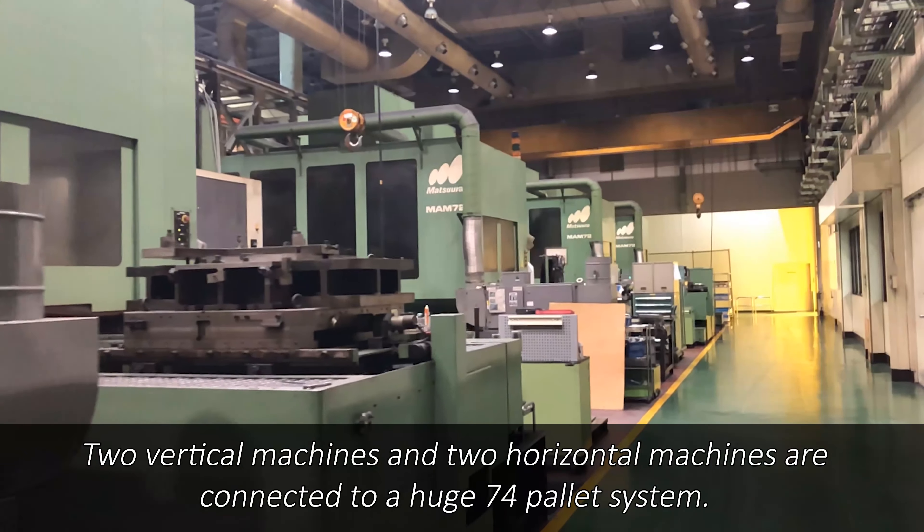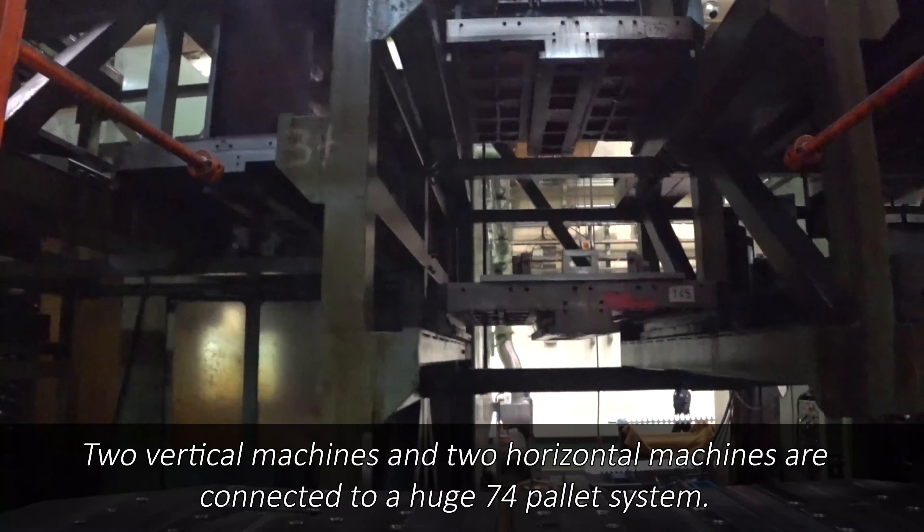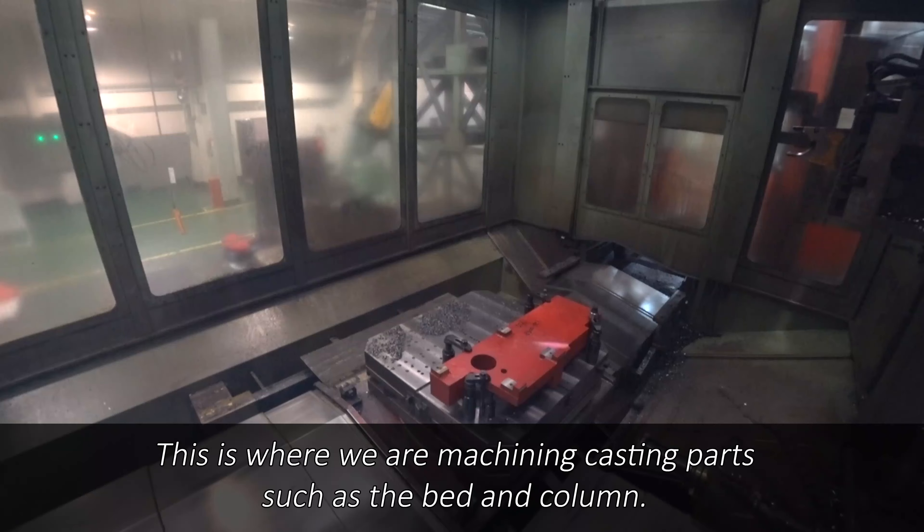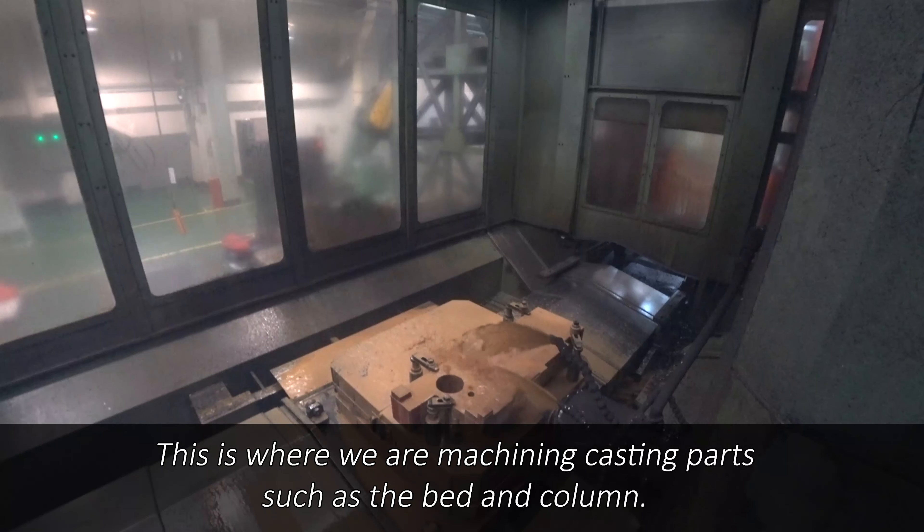Two vertical machines and two horizontal machines are connected to a huge 74-pallet system. This is where we are machining and testing parts such as the bed and column.